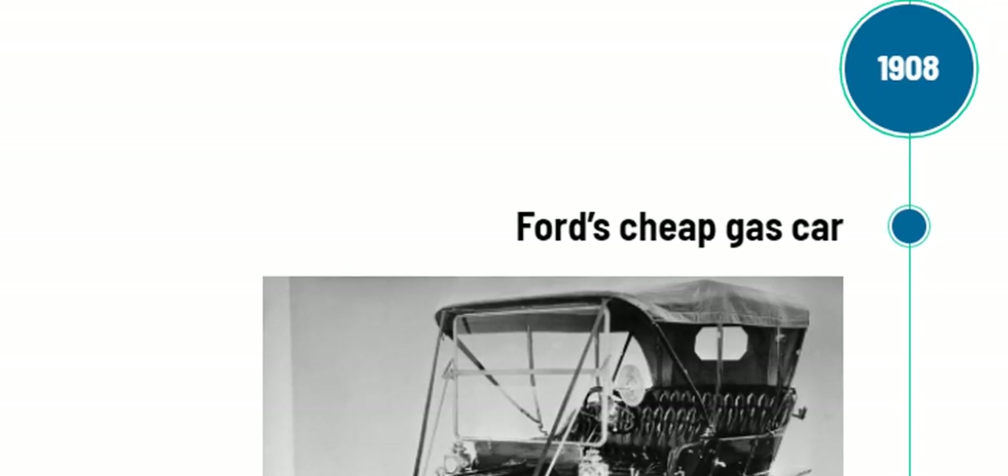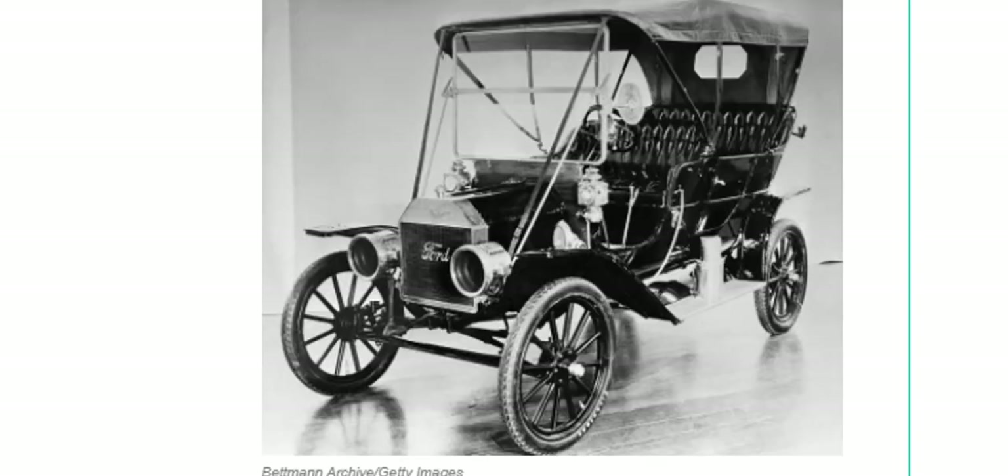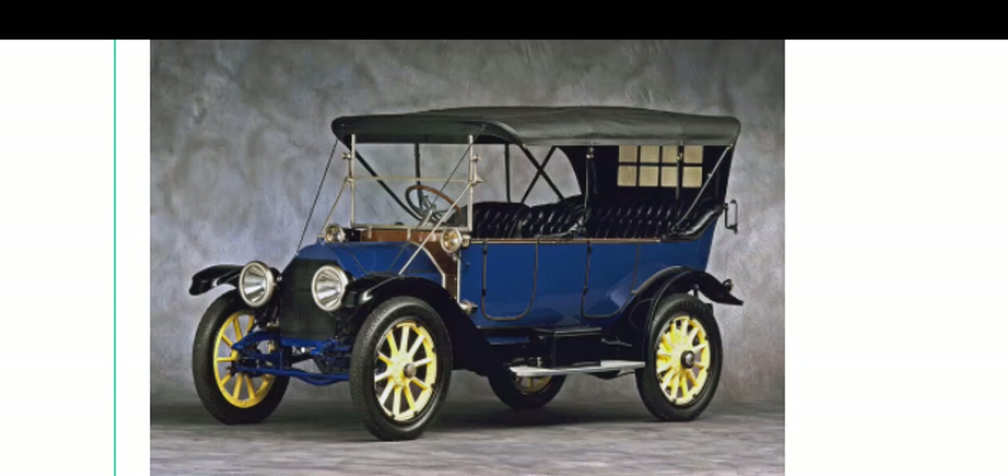In the year 1908, Ford introduced the famous Model T — a car built on newer production lines that rolled out quickly — but Ford's wife Clara still drove an electric car. Going on to 1912, General Motors eliminated the hand crank and introduced the electric starter on the Cadillac Touring edition, removing one of the most objectionable aspects of driving a gasoline-powered car. Over the following decades, electric cars slowly disappeared from roads as gas became cheap, driving ranges increased, and diesel power took over. Electric cars were hampered by their limited range, long charging times, and bulky batteries.